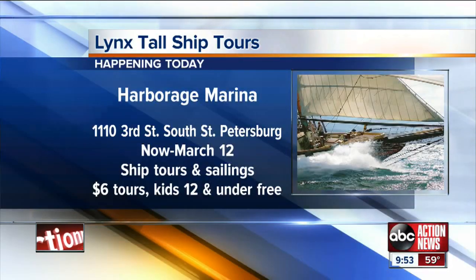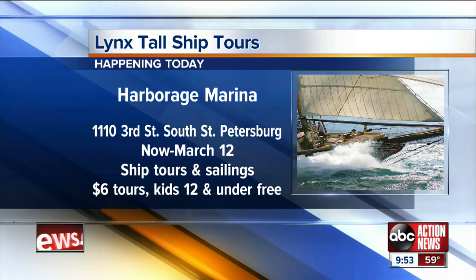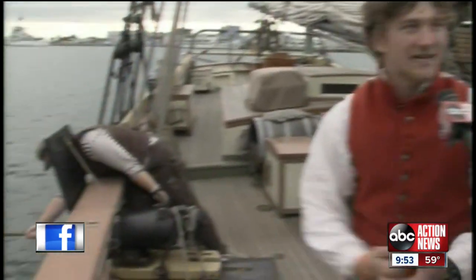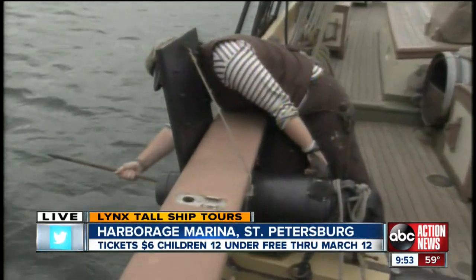Tours start at 10 o'clock today. And people can also sail with the Lynx — we have a one to three sail and a four to six sail today, so definitely sign up for those. You'll get to see us fire another shot off.